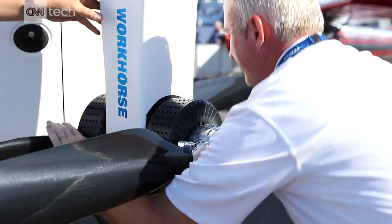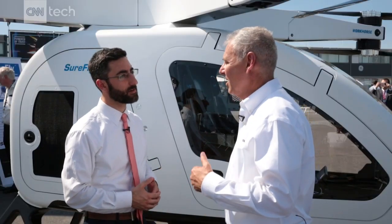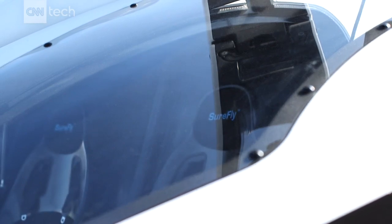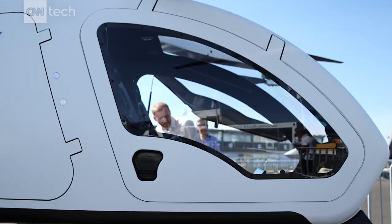Is this going to be flown on its own or is someone going to be at the controls? So the first version is going to be piloted. We're building it to be autonomous, but we're working with the FAA to get it certified.